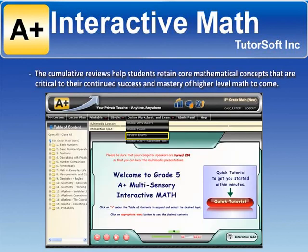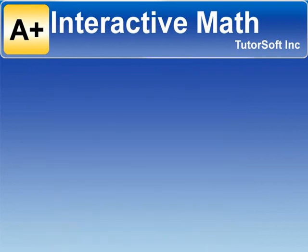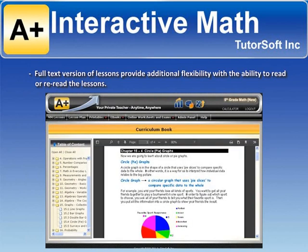The cumulative reviews help students retain core mathematical concepts that are critical to their continued success and mastery of higher-level math to come. Full-text versions of lessons provide additional flexibility with the ability to read or re-read the lessons.